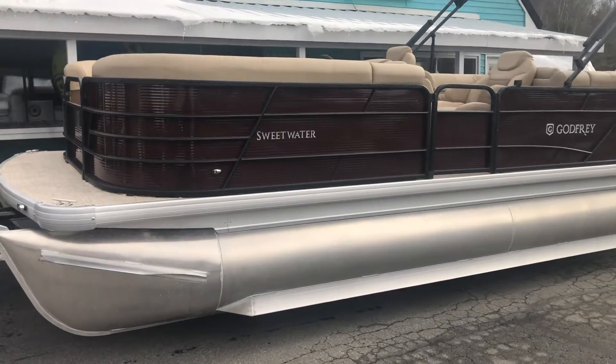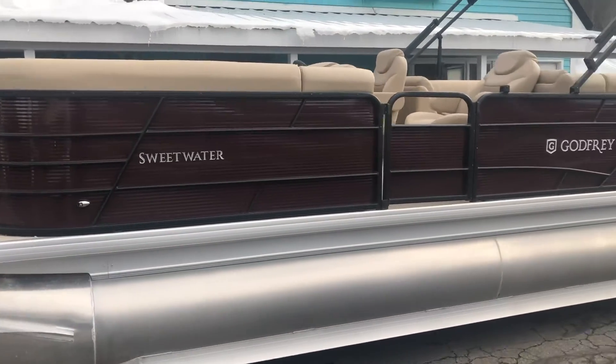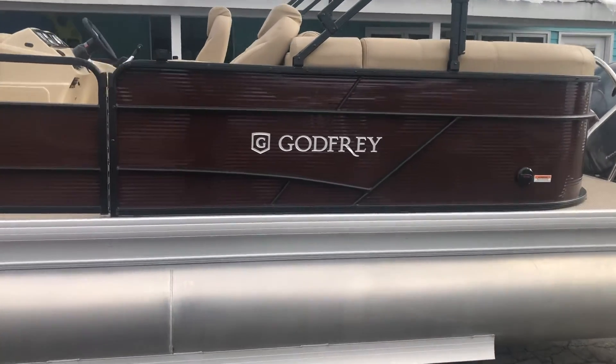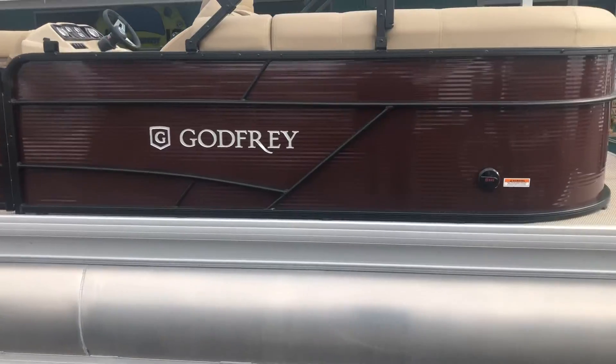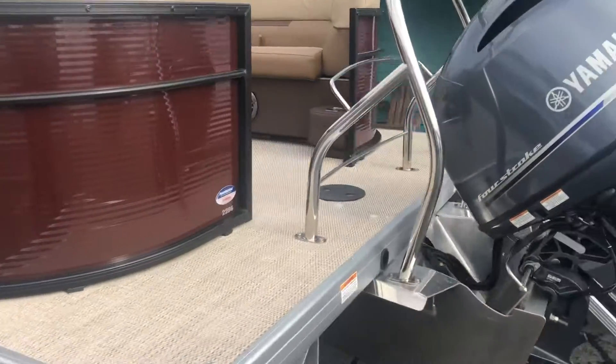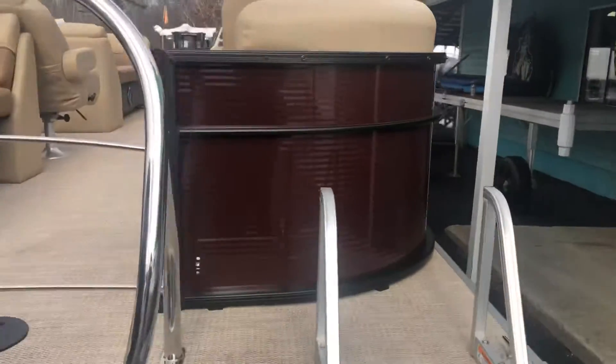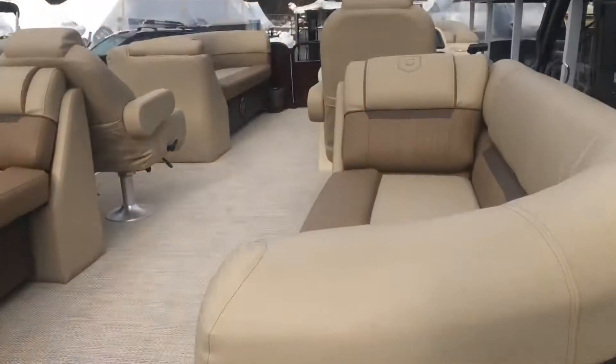Just got in this 2020 Sweetwater 2286 SB model split bench, dual captain's chairs, and a really sharp black cherry with blacked out rails. Nice big swim platform on the back, stainless steel ski tow bar, full tan luxe interior.